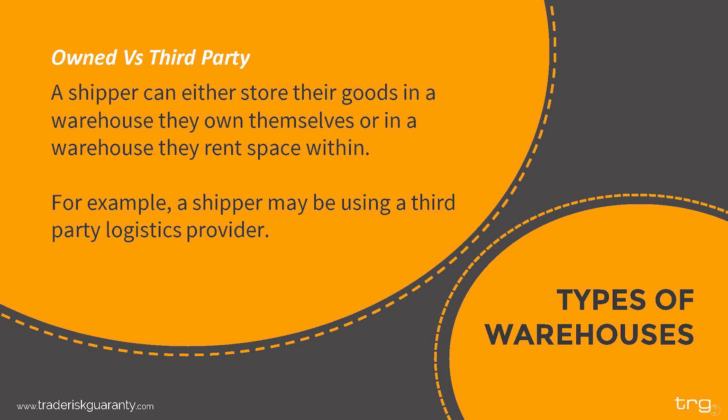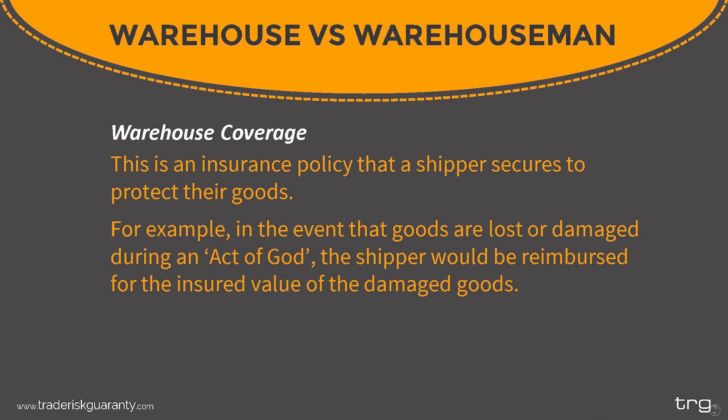There are two ways to secure warehouse space for your goods when they are in transit: either you can store goods in a warehouse you own, or you can rent space within a warehouse owned by a third party. This is similar to shipping goods through a third-party logistics provider — you may not own the ship, but you are renting space aboard it. This distinction of who owns the warehouse is important since it can greatly affect the claim process should a warehouse claim occur.